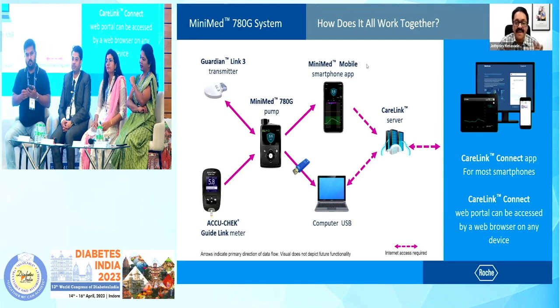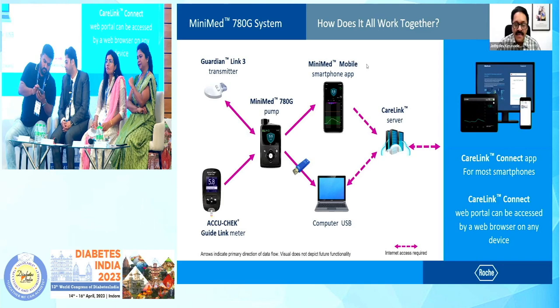This is how it works together with multiple components. You can have your mobile phone connected to your pump and your sensor, and the entire data is stored in the CareLink server and can be shared with multiple care partners. As a doctor or a healthcare professional, we can look at the data, download the data, analyze the data, either from your office computer, or even remotely monitor your patients on your mobile phone.